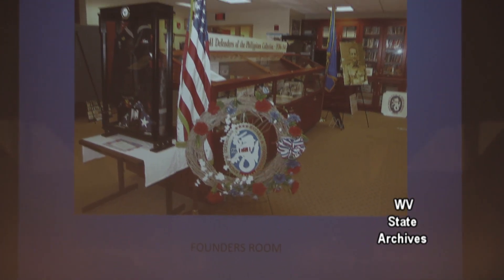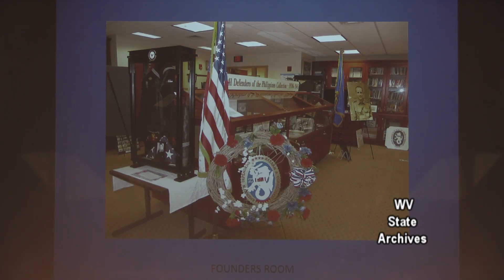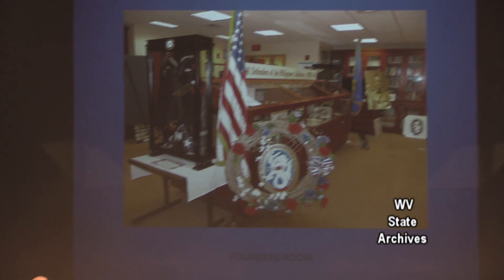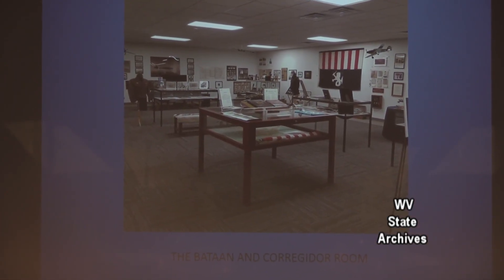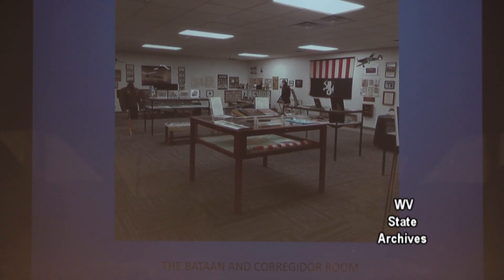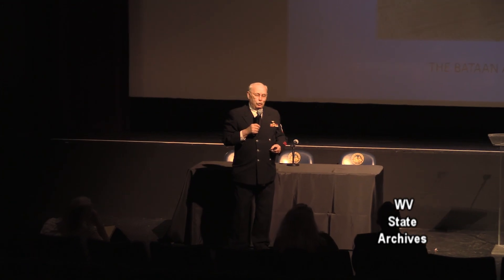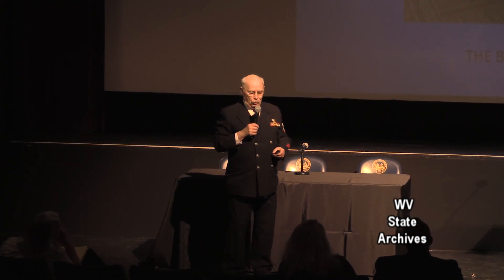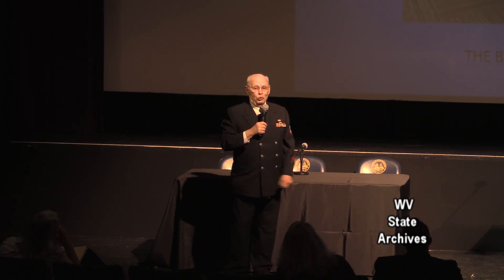This is the Founders Room, rededicated to the founders. In this room we have approximately 1,700 books and various things relating to the story of the Bataan Death March. We added this room in 2015 — the Bataan and Corregidor Room — it's 4,500 square feet. That flag in the back is an American flag, the last one that made it out of the Philippines in 1942 on a submarine called the Bonefish. It's called the High Commissioner's flag.